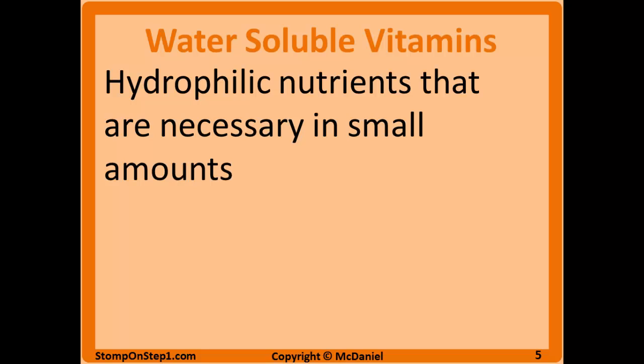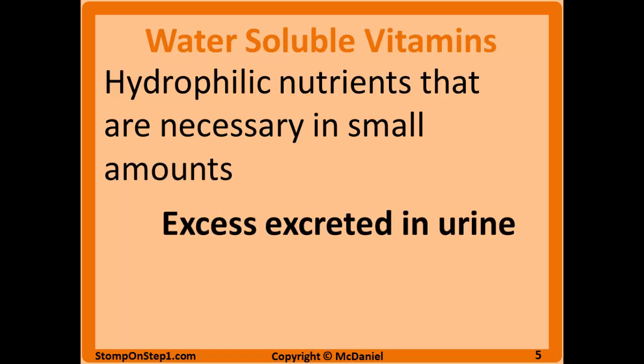Now we can talk about water soluble vitamins. They're going to be hydrophilic, or water loving, nutrients that are necessary in small amounts. Excess water soluble vitamins taken in are just going to be excreted in the urine — they do not build up in the body like fat soluble vitamins. Exceptions to that are B12 and folate, as they can be stored in small amounts in the liver. Since most water soluble vitamins are not going to have stores in the body, you need to consume these vitamins more often, preferably daily, because you don't have stores built up for periods when you stop consuming them. This means deficiencies can become apparent much more rapidly than fat soluble vitamin deficiencies. However, toxicities of water soluble vitamins are much less common because you are just going to excrete them in the urine — excess vitamins will not accumulate and build up inside specific tissues.